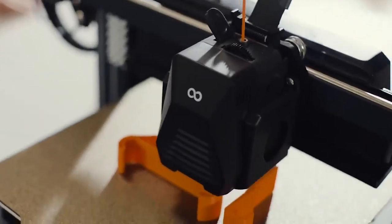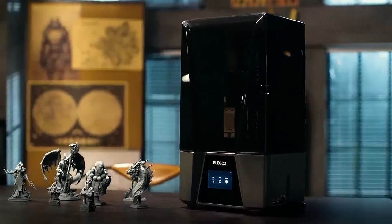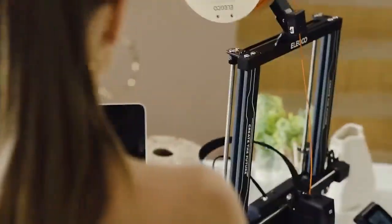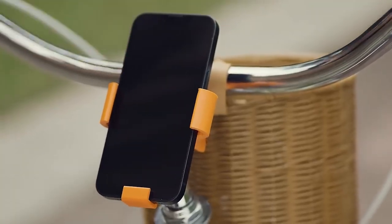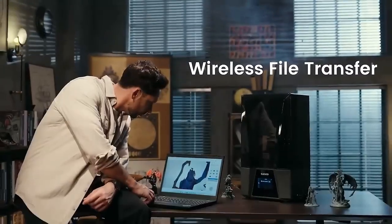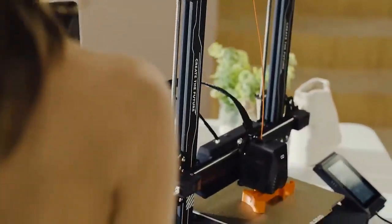Number two: Elegoo Neptune 3 Pro. The Neptune 3 Pro typically boasts a spacious build volume, allowing users to print relatively large objects or multiple smaller objects in a single print job — ideal for users who require a generous printing area. It offers high-quality printing with precise details and smooth surfaces, featuring a layer resolution as fine as 0.1mm (100 microns), ensuring accurate and detailed prints.